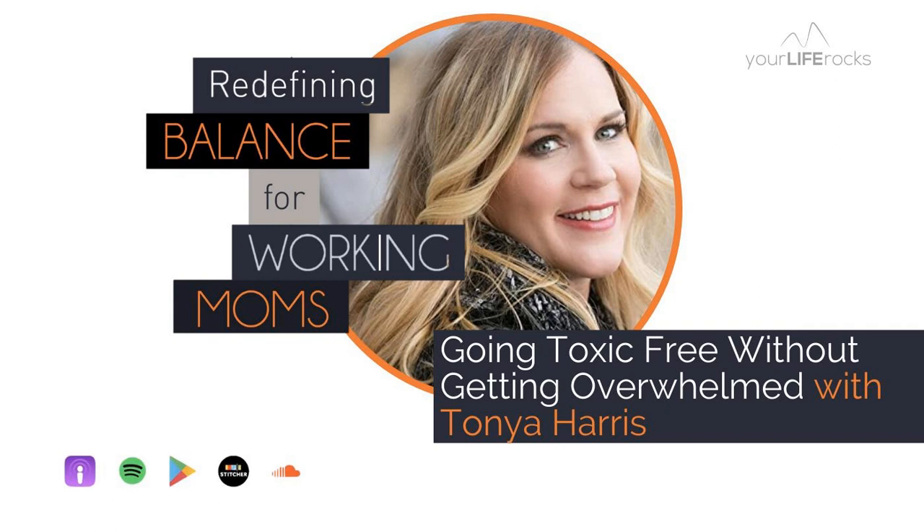Hey there, and welcome back to another episode of Redefining Balance Podcast. I'm your host, Jenny Stemmerman, and I am so glad that you are here. Lately we've been talking in this series all about health, and one of the things we can't not talk about are the toxins, the chemicals, the things in our environment that contribute to good health or maybe not so good health for both us and our families. That's what we're going to be talking about in today's episode.